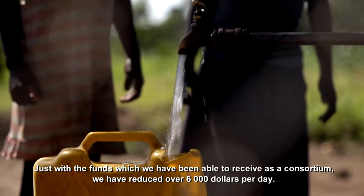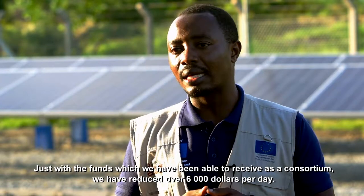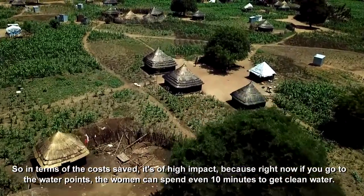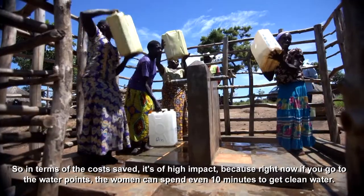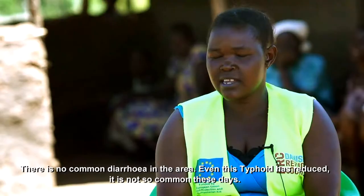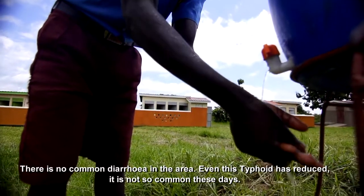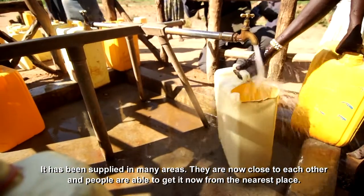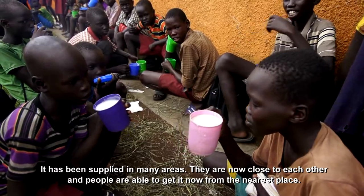Just with the funds which we have been able to receive as a consortium, we have saved over $6,000 per day. So in terms of the costs saved, it's of high impact. Because right now, if you go to the water points, the women can spend even 10 minutes to get clean water. This was unheard of. There is no common diarrhea in the area. Even typhoid has reduced — it is not so common these days. Water has been supplied in many areas, now close to each other, and people are able to get it from the nearest place.